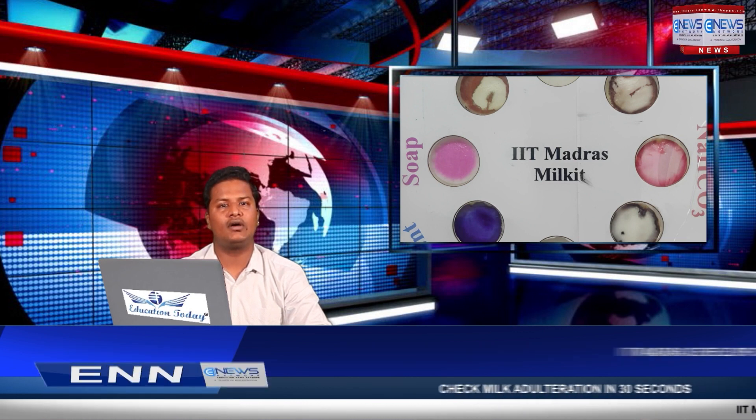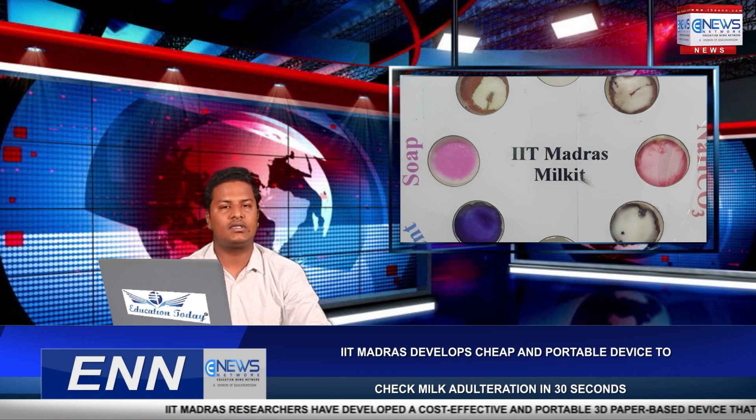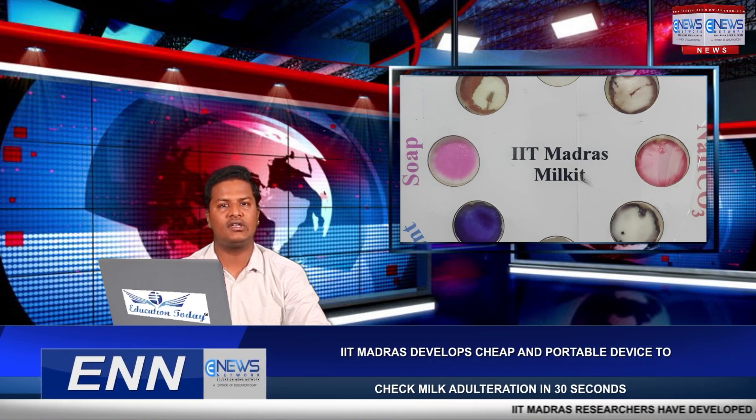The device can detect various commonly used adulterating agents such as detergents, soap, hydrogen peroxide, urea, starch, salt, and sodium hydrogen carbonate, among others. The research was led by Dr. Pallab Sinha Mahabathra, associate professor in the Department of Biomedical Engineering at IIT Madras.